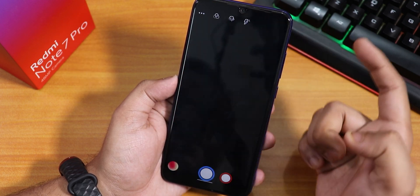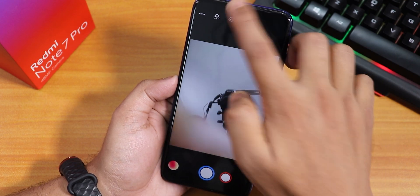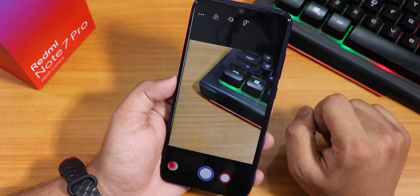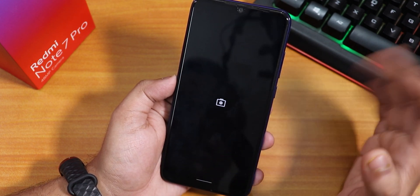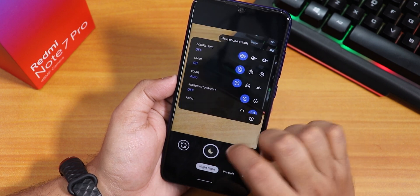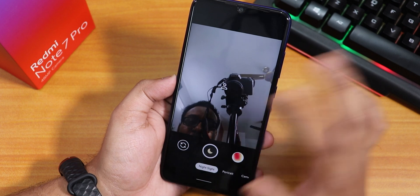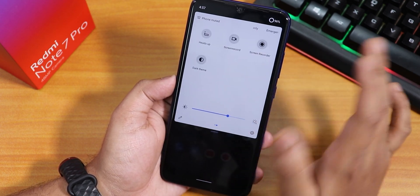The stock camera is the CyanogenMod/LineageOS camera, which works fine but is not as good as Mi Camera. I'll link a card for ANX Camera or Mi Camera. I've also installed Google Camera 7, which is working fine — night sight with both the rear and front cameras works with no issues.